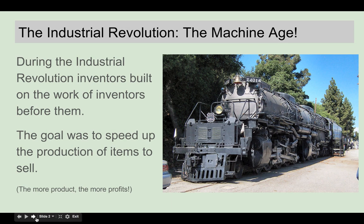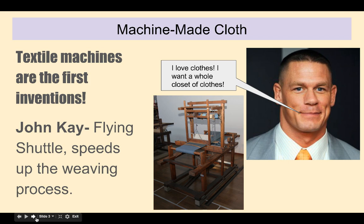Inventors build on the work of inventors before them — they think, 'I can do that invention better,' or they get inspired by someone's invention and make one that goes along with it. So inventors are just kind of building, making things better as they go. The goal, of course, is to speed up the production of items so that they have tons of stuff to sell, more money to make, and the price of goods goes down if you can make things faster and in large quantities.